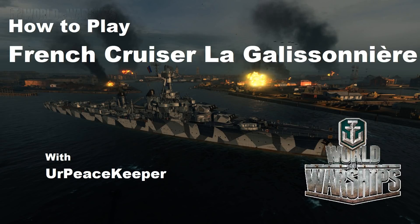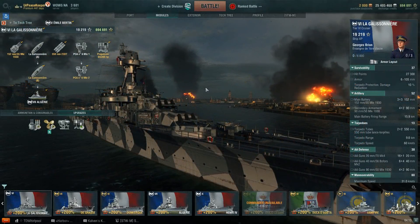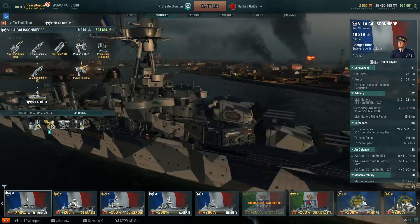Hello everyone, it's Year Peacekeeper coming at you with the next video in our How to Play series on the French cruiser line.